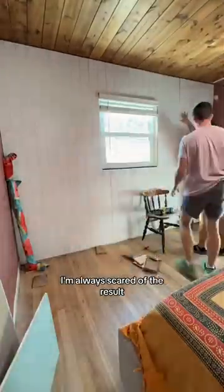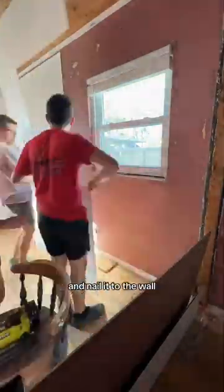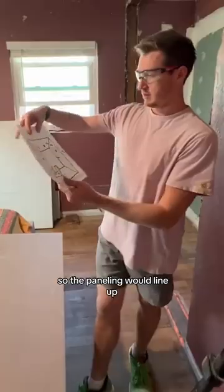When we make big moves I'm always scared of the result, but these shiplap sheets were super affordable and all we had to do was glue the back of each one and nail it to the wall. I'm just so grateful for John because he took the time to cut all the holes and outlets and lay out all the sheets in order so the paneling would line up.